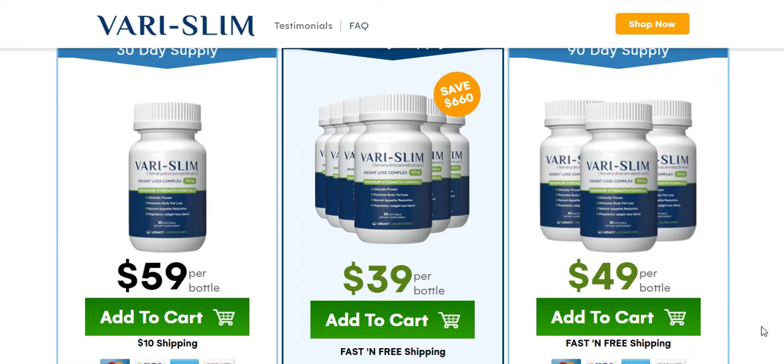There's something really important about this product that you need to know before buying it: you can actually test Varislim for 365 days, and if you don't see results or if you don't like it for any reason, they will give you your money back.